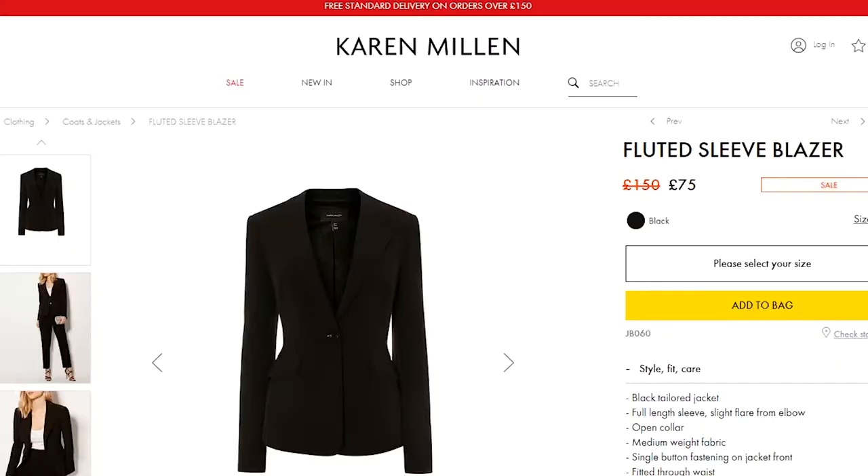My absolute favorite charity shop pick ever is this Karen Millen coat — it's like a long blazer, amazing quality, and when I bought it the pockets were still sewn shut, meaning it was brand new. Guess how much I paid: 12 pounds. How much do similar coats cost in the shop? I couldn't find an exact match, but a similar blazer on their website was on sale for 75 pounds, down from 150.